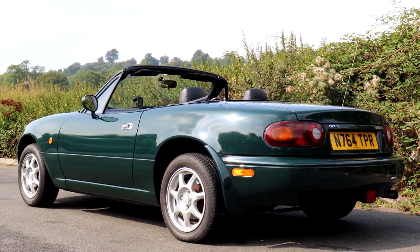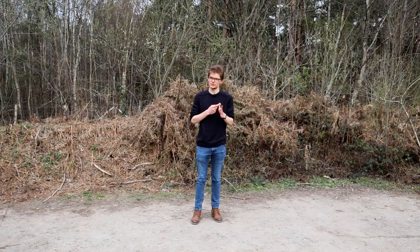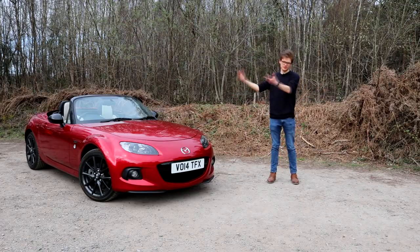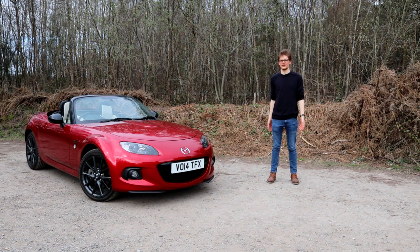So what happens if you take that same formula and make it bigger, heavier, more powerful, more complicated, and a lot more luxurious? We end up with this — the Mark III MX-5, also known as the NC generation. Now the purists look down on the NC; they say it's too big, too heavy, too complicated, and that it got away from what the Mazda MX-5 is all about. But are they right? Is this the black sheep of the MX-5 family?